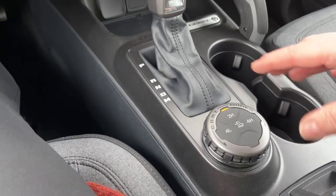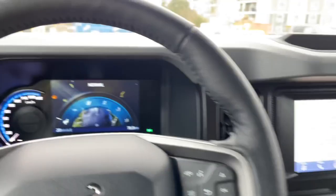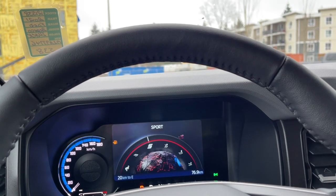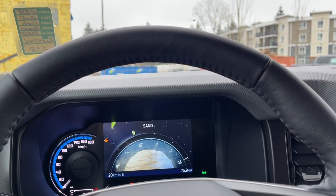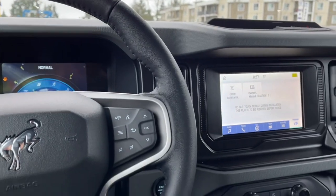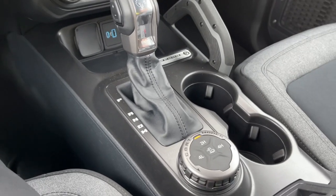There are your GOAT modes — this is your terrain management. You have different functions as you dial through; you'll see the mode displayed on your dash. So there's Normal, Eco, Sport — and you'll notice they have a different look — Slippery, Mud Ruts, Sand, and then you can go back around again. This allows you to have more or less traction as needed depending on the weather, road conditions, and where you're heading.